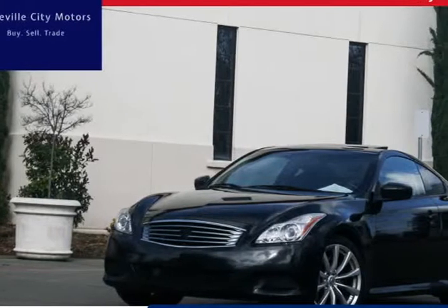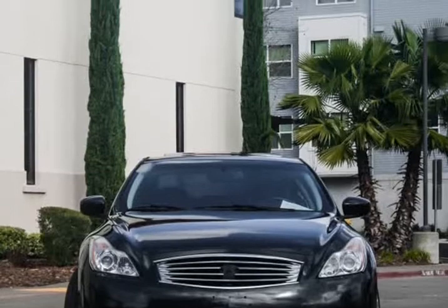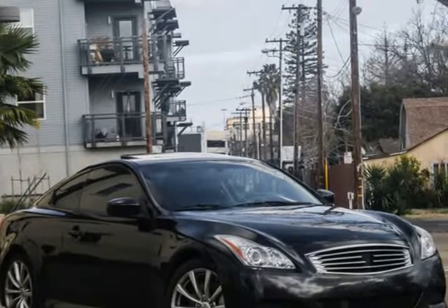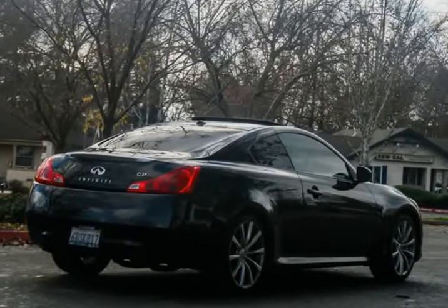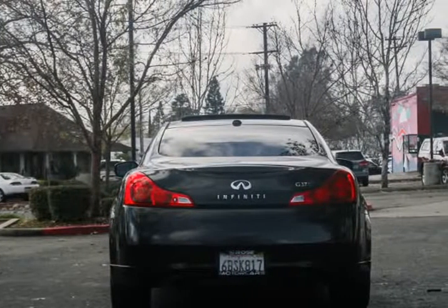This 2008 Infiniti G37 Sport Coupe is brought to you by Roseville City Motors. Immaculate 2008 Infiniti G37 Coupe Sport — clean title with records available, maintenance up-to-date, mechanically inspected with a 26-point safety inspection, and detailed professionally.